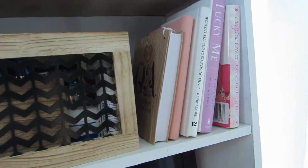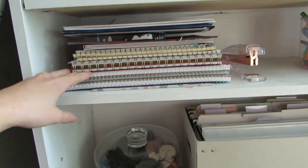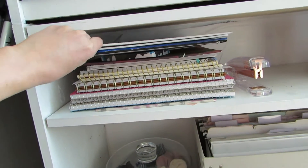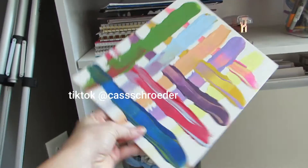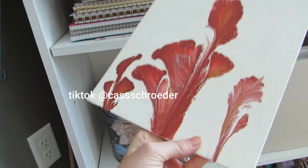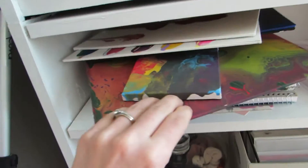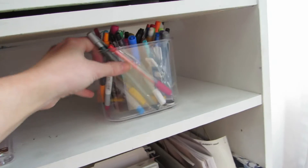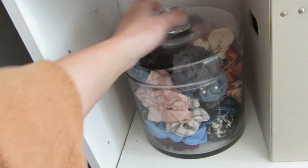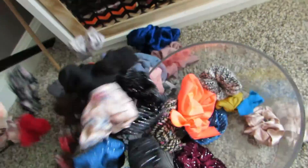There are a couple of books I don't read, and I'm a big note person so there are all my notebooks. I'm an artist now, so check out my TikTok for fun little paintings. Down here I have my pens and this jar of scrunchies — I'm addicted to scrunchies. I should do a scrunchie video sometime because I have so many.